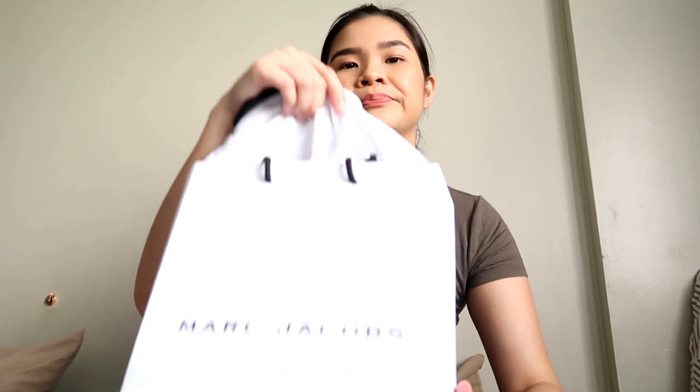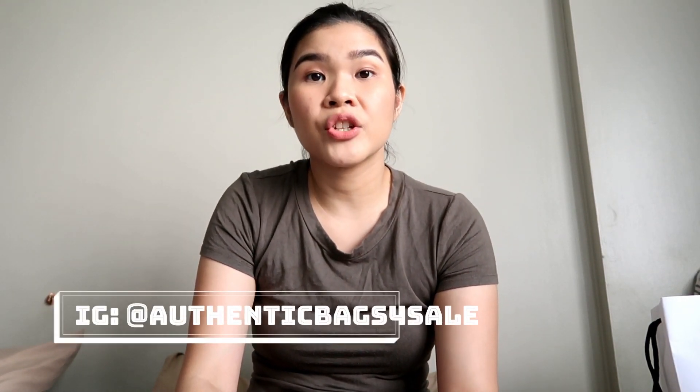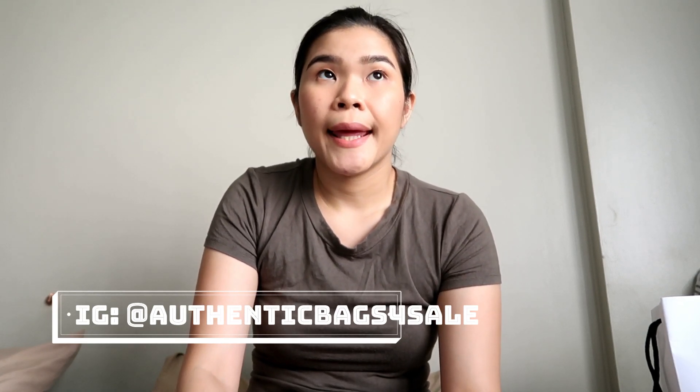Ang gagawin natin is unbox natin. Taraaaan! It has a paper bag. And open natin. Before I open it, let me say first — binili ko ito sa IG seller, Authentic Bags for Sale. And the price is 21,500 with free shipping. Pag sa store ka bumili, it's 22,500.